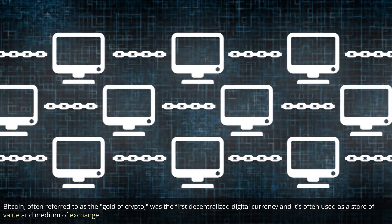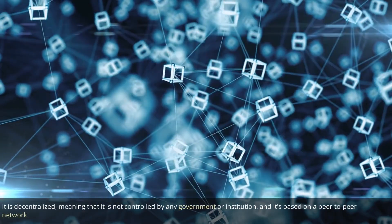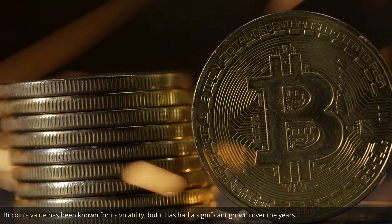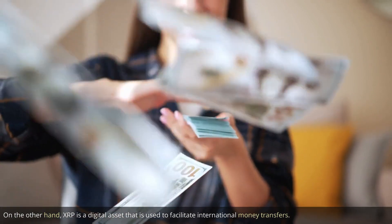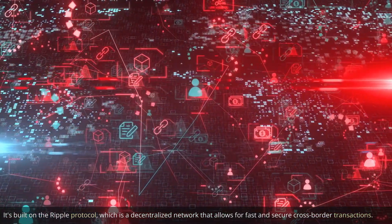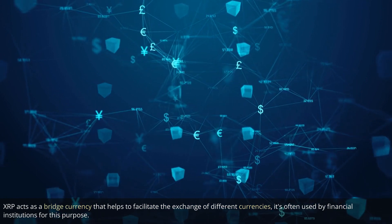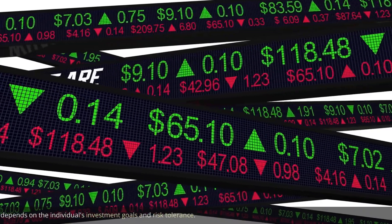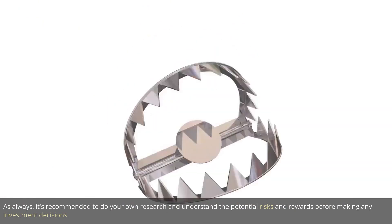Bitcoin, often referred to as the gold of crypto, was the first decentralized digital currency and is often used as a store of value and medium of exchange. It is decentralized, not controlled by any government or institution, and is based on a peer-to-peer network. Bitcoin's value has been known for its volatility, but it has had significant growth over the years. XRP, on the other hand, is a digital asset used to facilitate international money transfers, built on the Ripple Protocol, and often used by financial institutions as a bridge currency. Both currencies have different use cases and different target audiences, so it depends on the individual's investment goals and risk tolerance. It's recommended to do your own research and understand the potential risks and rewards before making any investment decisions.